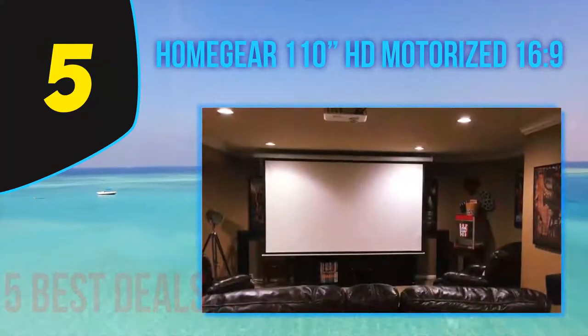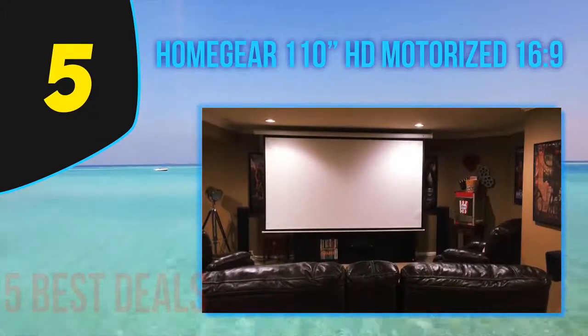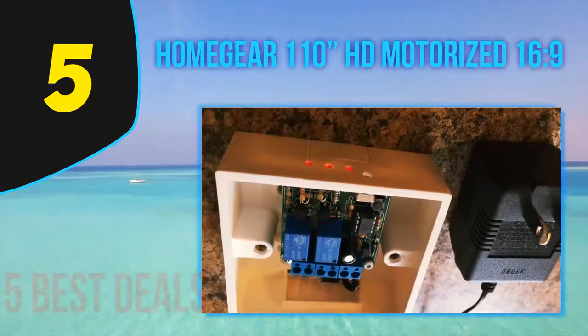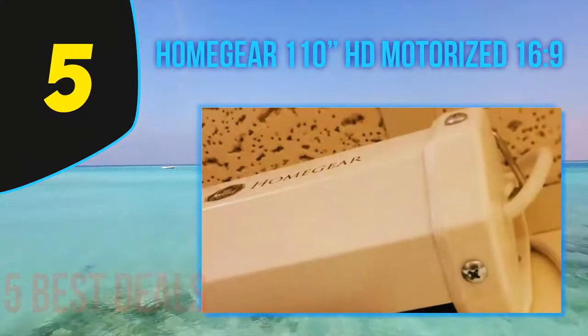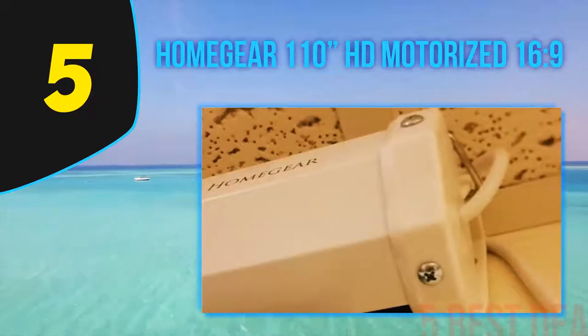The Homegear HD motorized projector screen is a true retractable screen — getting the screen in and out of its housing is done by a motor. One of the nicest features of the motor is that it doesn't sound like a Harley starting up; the operation is smooth and quiet. The motor also has plenty of power, and the screen is lowered and raised automatically with no hitches or snags.